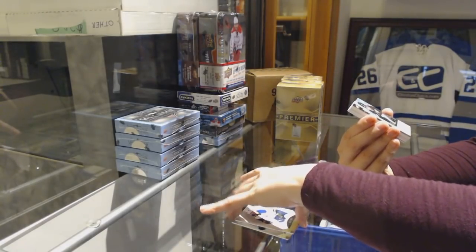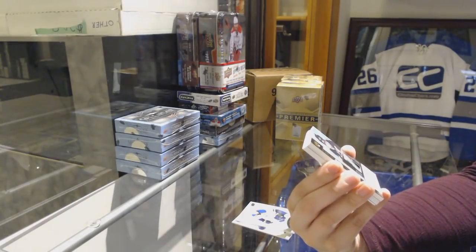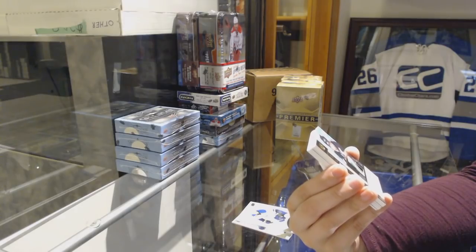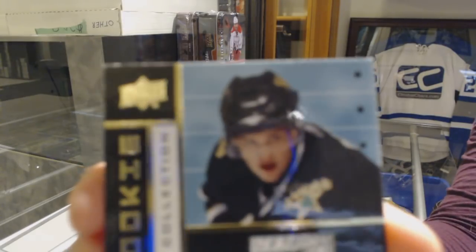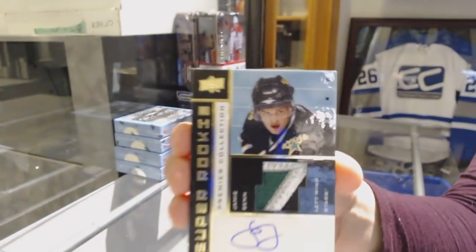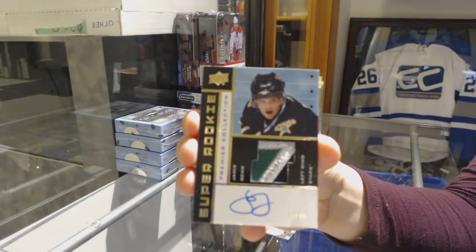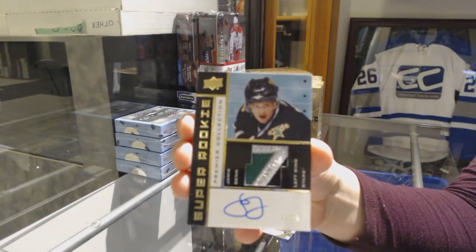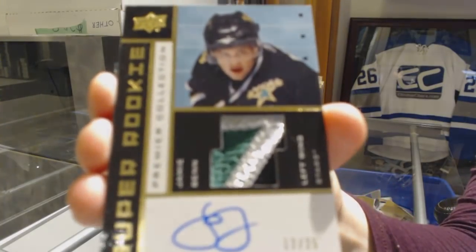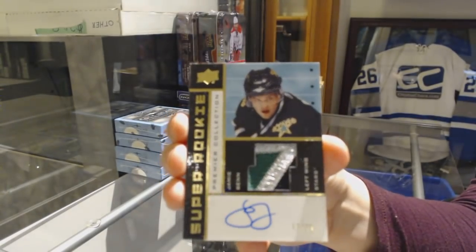We've got a super rookie Retro Patch Auto Gold number 225 for the Dallas Stars, Jamie Penn.